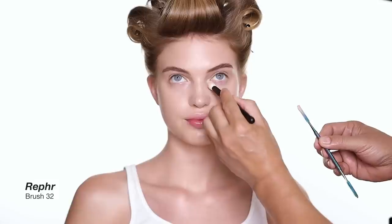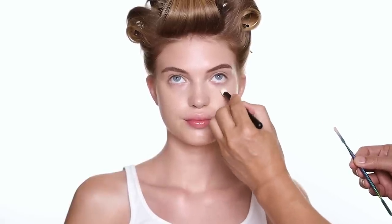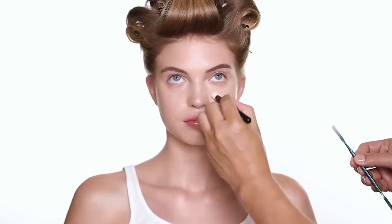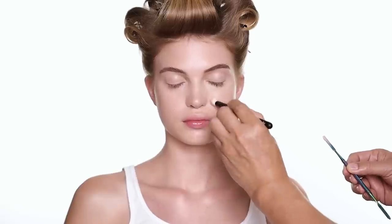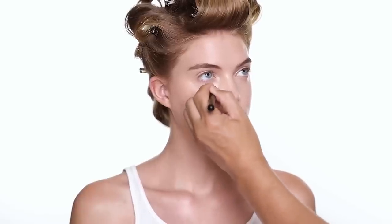For concealer, I'm using it mainly under the eyes and around the nose area, and anywhere that I have some redness I want to cover. I'm using this concealer brush from Ruffer as well. If you want more coverage with the concealer, just press like this — you can actually get way more coverage.